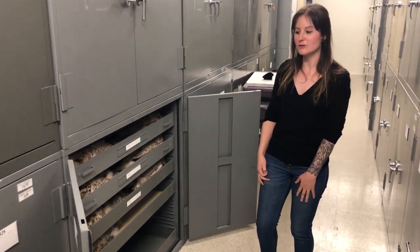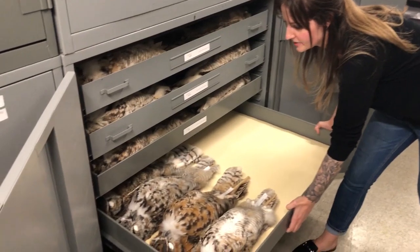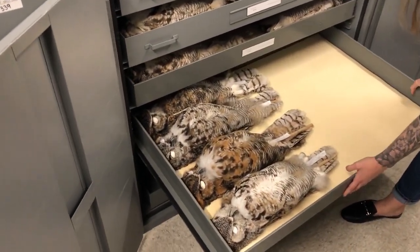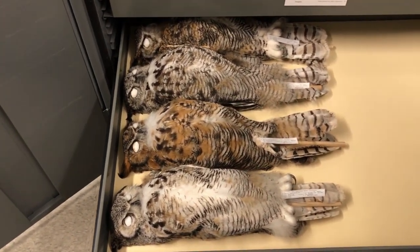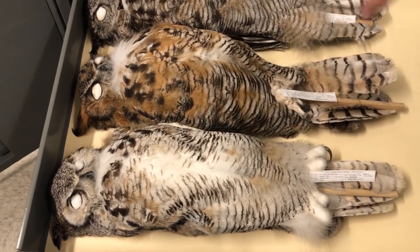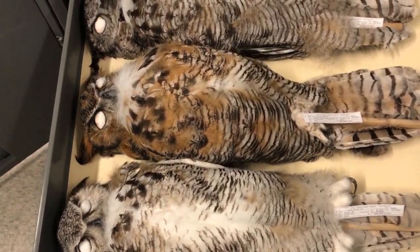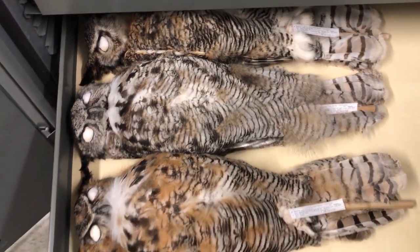So you can pull out a great horned owl drawer here. This is a really common species in Saskatchewan — you'll see them often just along roadsides. Unfortunately, they're one of the species that gets hit by cars most often. One thing I think is really cool about them is just their color variability. These are all female great horned owls collected very close in time and very close in space, and you can see that some of them are very red, some of them are very gray.